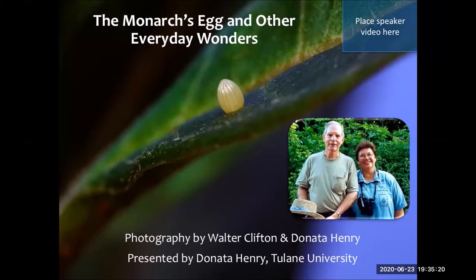I am Dr. Donata Henry. I'm a professor in the Department of Ecology and Evolutionary Biology at Tulane University, and my area of expertise is actually birds — specifically understory breeding birds in bottomland hardwood forests in southeast Louisiana. But tonight I'm going to talk to you about butterflies.